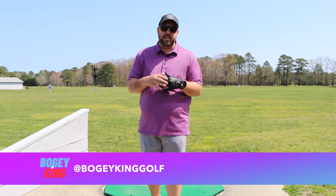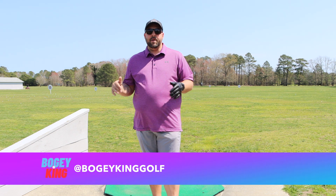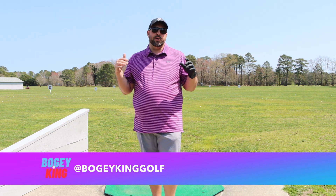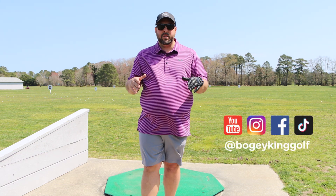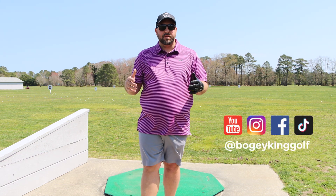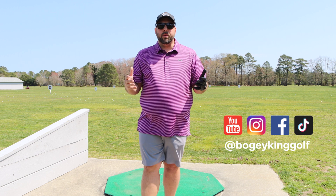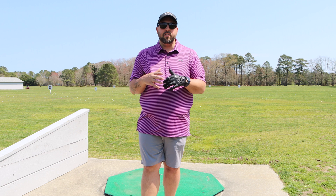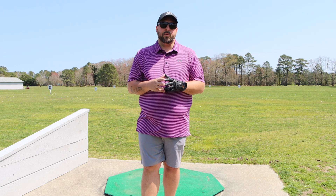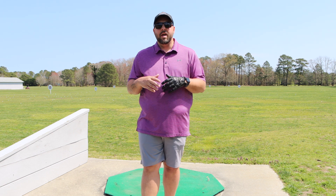Hey everyone, welcome back to my channel. I'm Bogey King and as you can see, today I'm at a driving range. Bogey King is actually on vacation this week but there is always time for golf. We're here today to work on some things, have some fun, and I wanted to bring this to you because I think if you're someone who's new to golf or has been in golf for a while, the driving range is a great tool to help you improve. If you're new to golf it's a place to come hit the clubs.